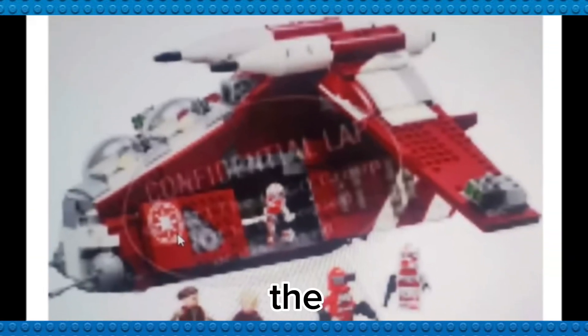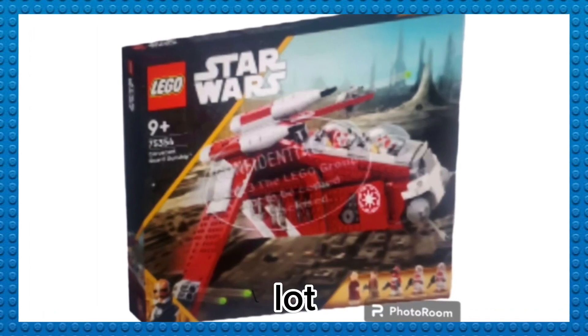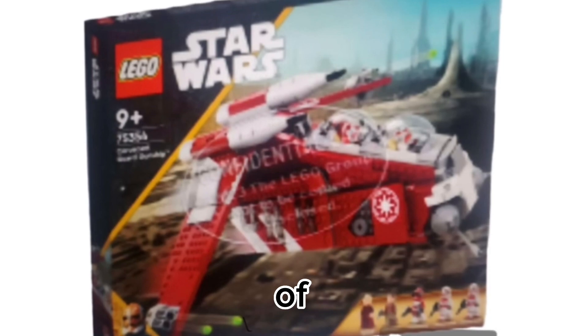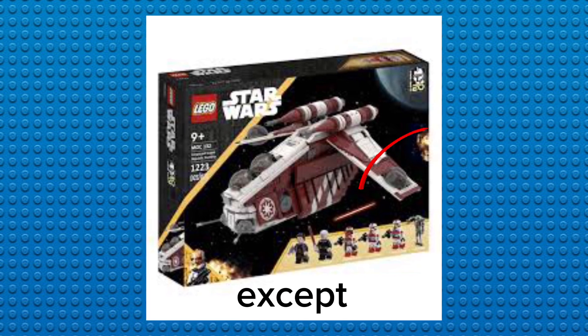Hopefully they don't do that to the new Coruscant gunship. The design on this set is awesome, but the top handle looks a bit bulky — not as smooth as the other ones, maybe sturdier, but really bulky. Also, instead of bubble turrets on the wings, they added stud shooters, likely for kids and playability. Adult collectors aren't happy about this since every previous gunship had bubble turrets.